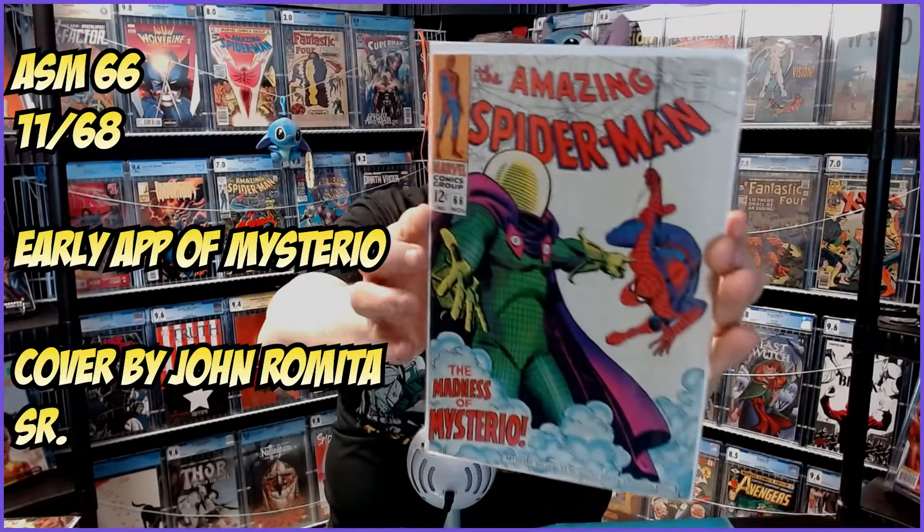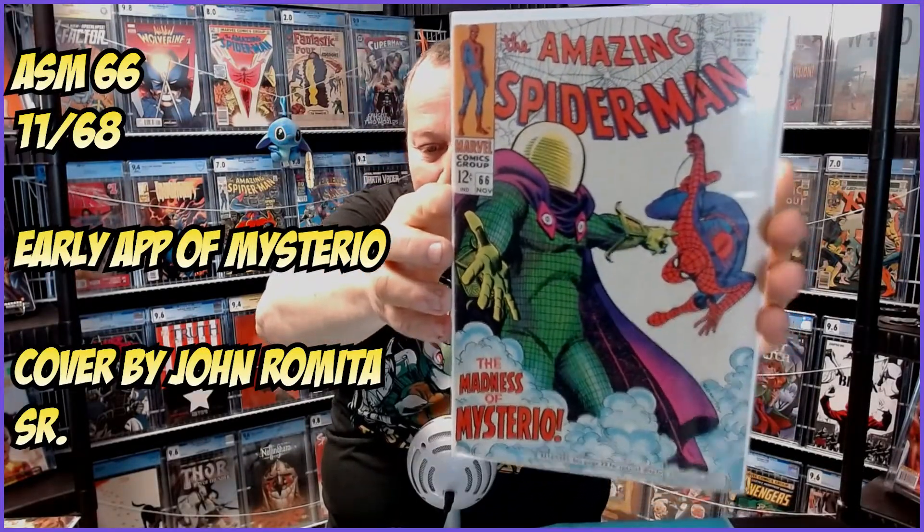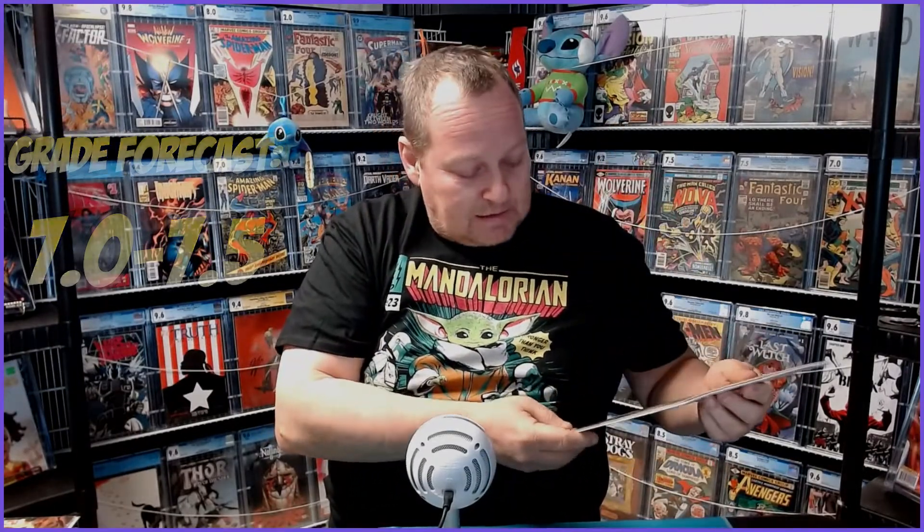We're going to be adding to the first 100 Spider-Mans in my collection. One I already have, but I'm getting an extra copy slabbed. This one I don't. ASM number 66, really nice condition, presenting really well. I think we got a good shot here for a 7.75. Let's see how well it goes. This is another one of those books that would benefit from a cleaning, which I'm not going to do. But still, any Spider-Man in the top 100 needs to be slabbed.